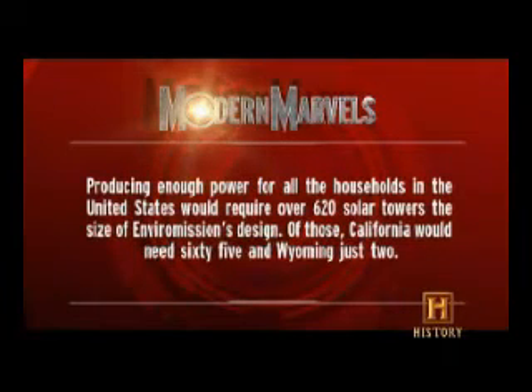To power transportation in a Jetson-style future would require 620 solar towers the size of EnviroMission's design. Of those, California would need...